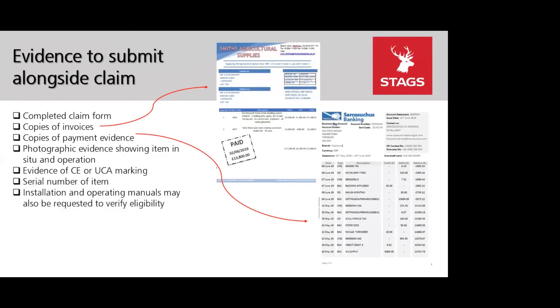When you're ready to submit your claim, you'll need evidence alongside it. In the agreement offer email there'll be a claim template to complete once the item has been purchased and delivered. You'll also need copies of invoices addressed to the same individual or business applying for the grant, describing the individual items — ideally with the Farming Equipment and Technology Fund code — along with payment evidence such as bank statements showing invoices paid in full.